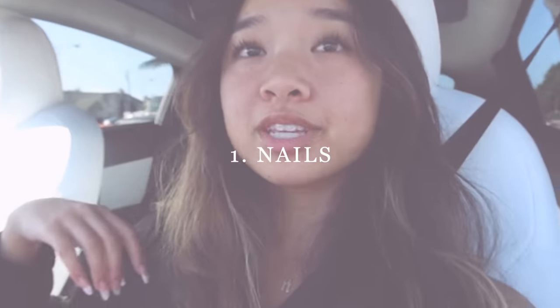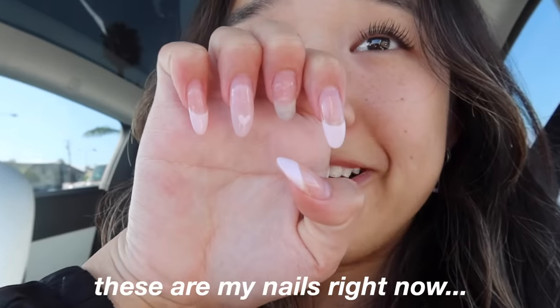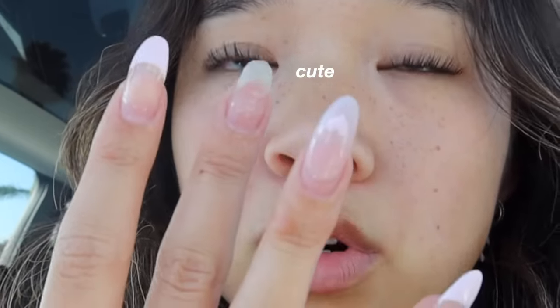Alright, now back into the video. Currently on the way to the nail salon — these are my nails right now. Last time I got them done was before Hawaii, so it's been long overdue. They're so grown out and this one like fell off today at school. I don't have a design or inspo peg, but I'm definitely gonna cut them since they're so long. I might just get white, unless I find a color that's super cute. I'm pulling into the lot right now.